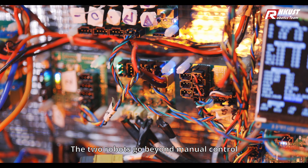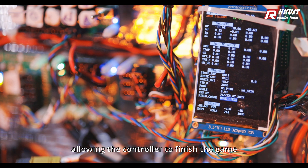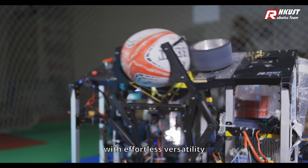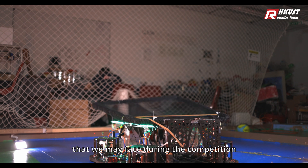The two robots go beyond manual control, giving you a fully automated experience, allowing the controller to finish the game with effortless versatility. We've also added different strategy options for an endless range of scenarios that we may face during the competition.